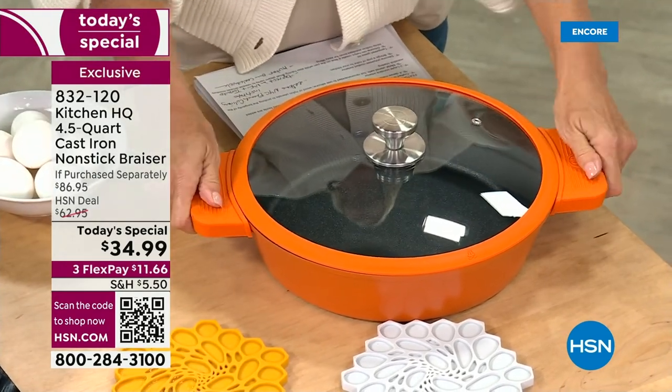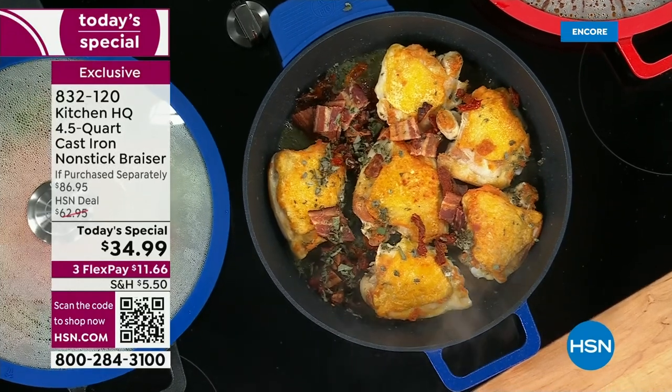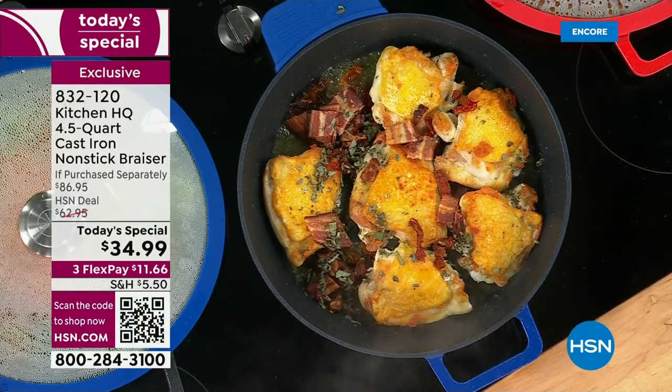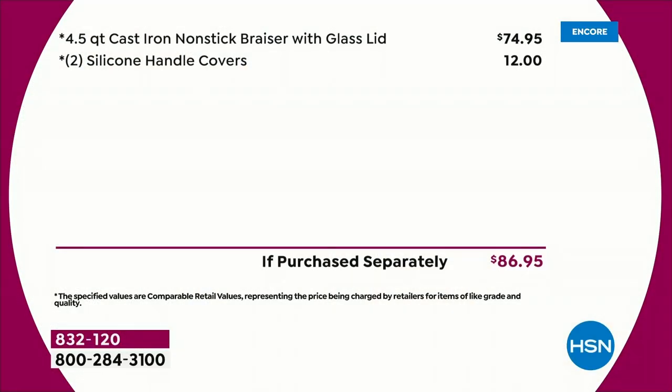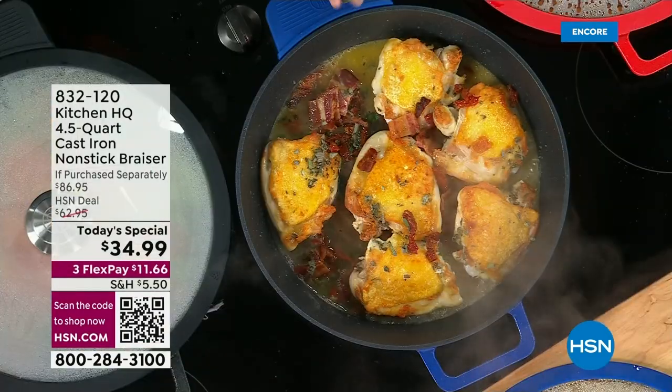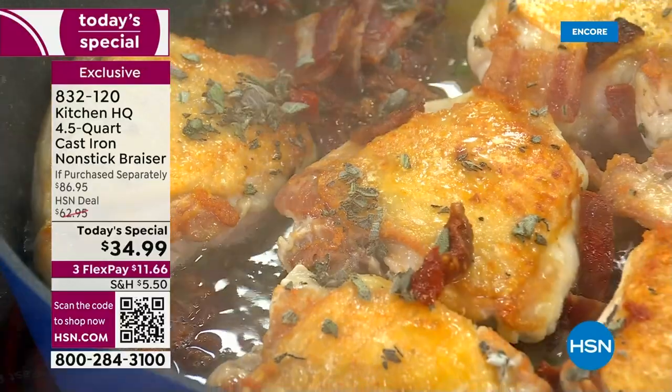Because the loop handles get hot, we're including silicone stay-cool handles — always sold separately. When you're cooking in the oven or on the stovetop, you can pick it up using the silicone and protect your hands. They've got grip and are designed to match the color of the cast iron. The brazier alone is almost $75; silicone handles in other lines are $12 extra. We've included it all. High-end quality cast iron, nonstick — no hassle, no fuss — for $34.99, with three flex-pay options.